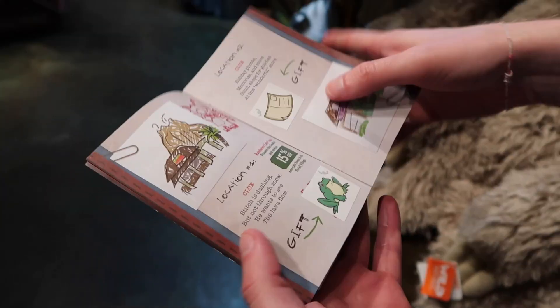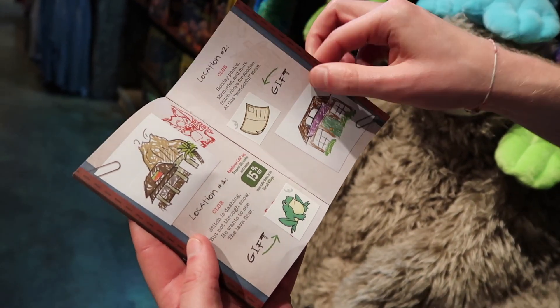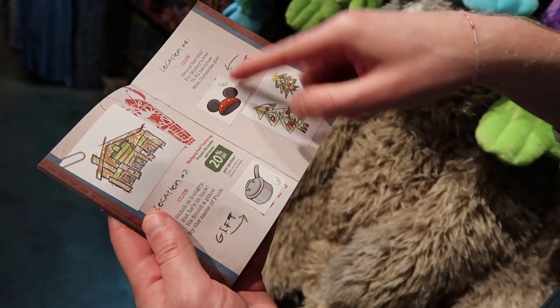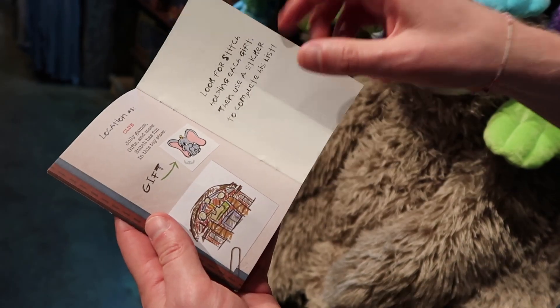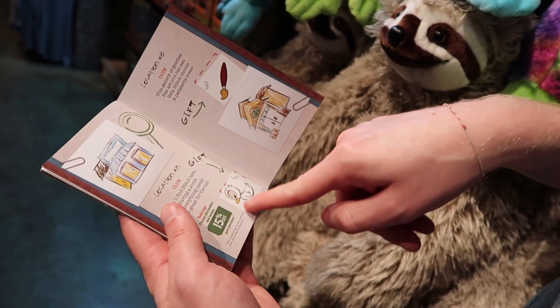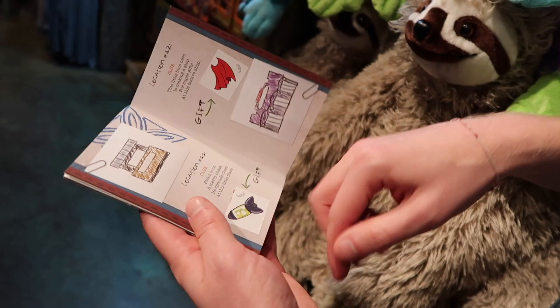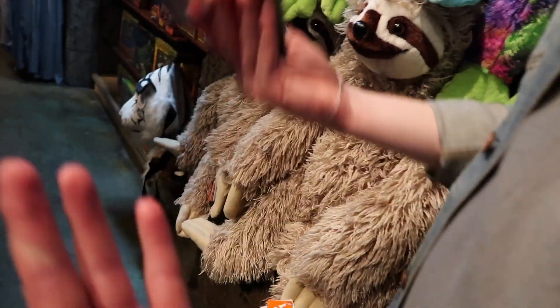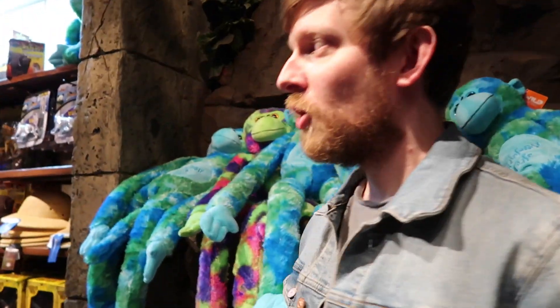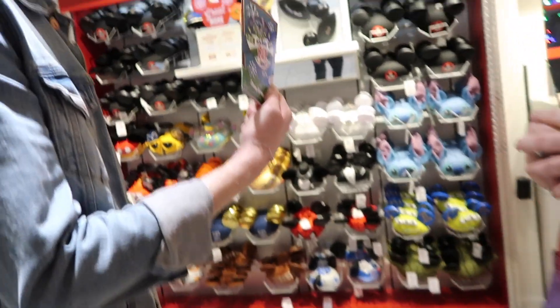So that concludes all the locations: location 1 Rainforest Cafe, locations 2 through 12. Nice! How do you feel? It's actually a lot of fun. That looks really cool — we should do this every time. Let's go see what our prize is. We successfully completed this. Thank you!